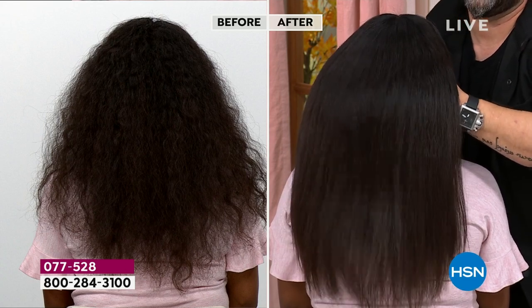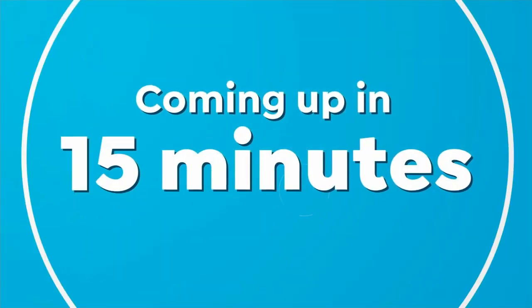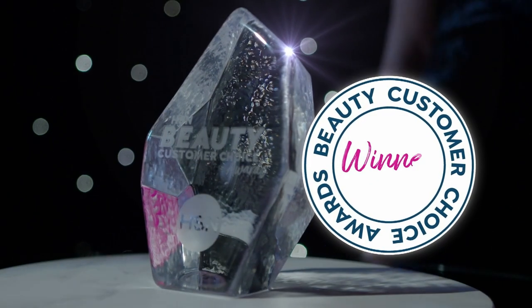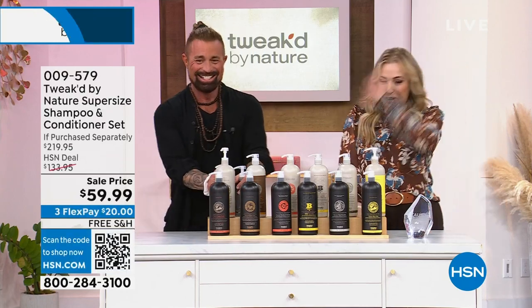I want to mention the rescue cream we're showing on hsn.com — those go for $35 for one, but we're doing two for $29.50. I have amber vanilla, above the clouds, coco nutty, pure unscented, and fleur blanc available. It truly is a multitasker — AM cream, PM cream, eye cream, makeup primer, body cream — an all-in-one.